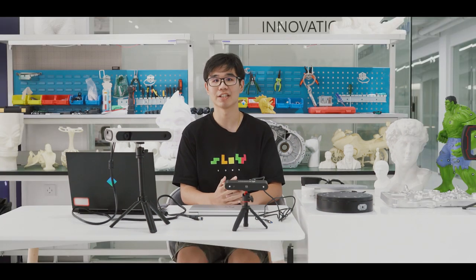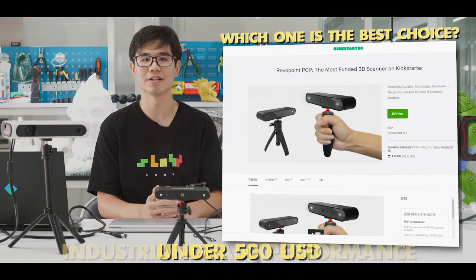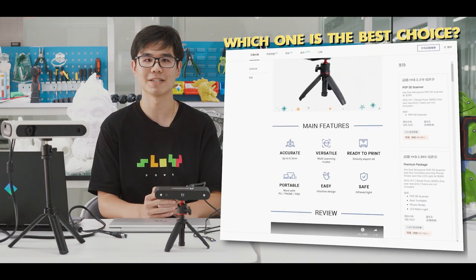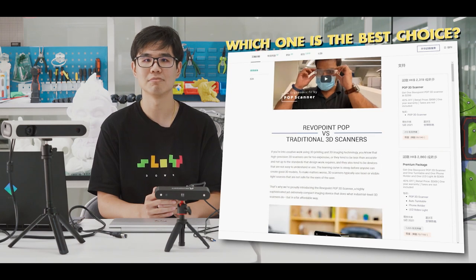In December 2020, a scanner took a hit on Kickstarter with its industrial-grade performance but only sells for $500. Its excellent value quickly attracted a lot of interest from the 3D hobby community, ending with 6,400 backers who made a pledge.